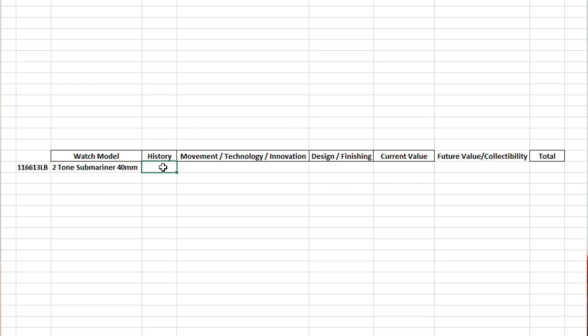So the score for the 116613LB. First we start with history. The history score is going to be the same as when I rated my Skydweller because Rolex's history is Rolex's history — we give that a 9.5 out of a possible 10. Next we move on to movement technology and innovation. We're talking about the 3135 movement, which is not the latest and greatest but it is tried and true — a very robust movement used in many watches and around for 20 years. But the Submariner is kind of a basic watch. Factoring in the robust movement and how accurate these things are, I'm going to give this category a 7 out of 10.